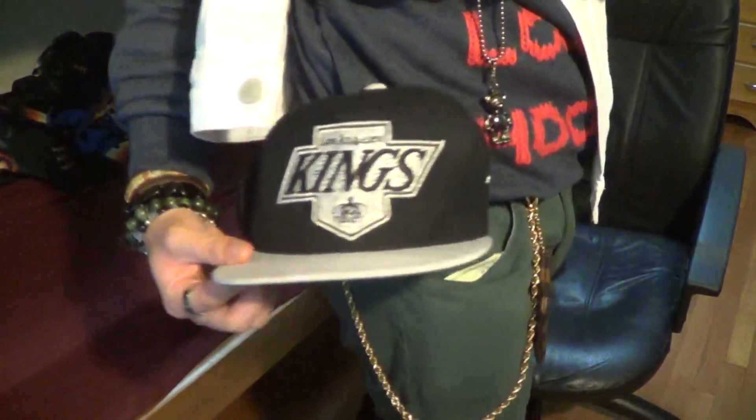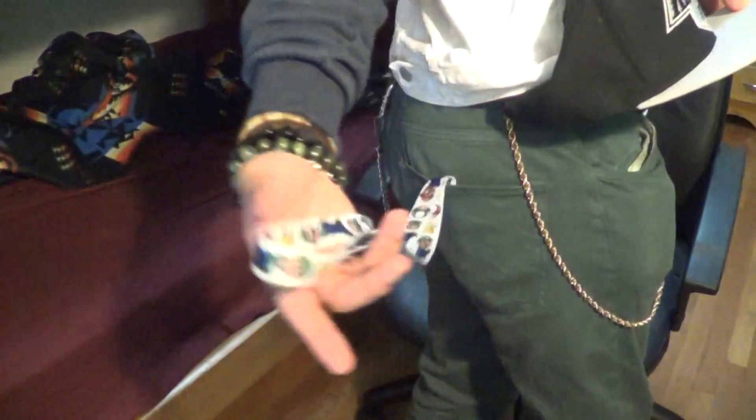The side snapback is the Los Angeles Kings snapback — it's pretty much the one you guys see in most of my videos. The lanyard in the back is a Super Mario lanyard.